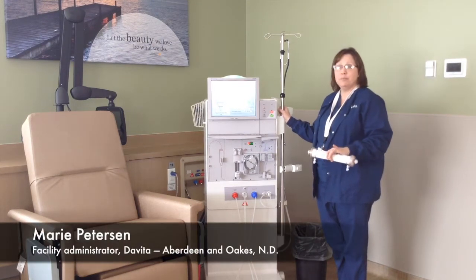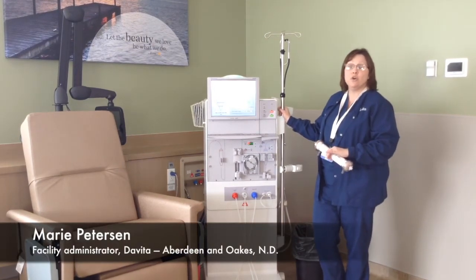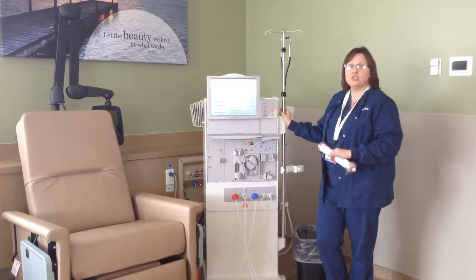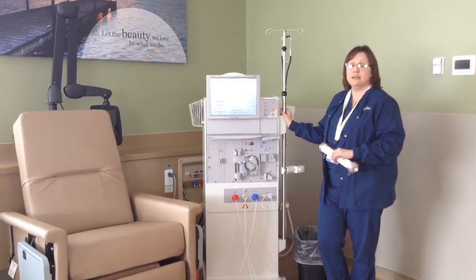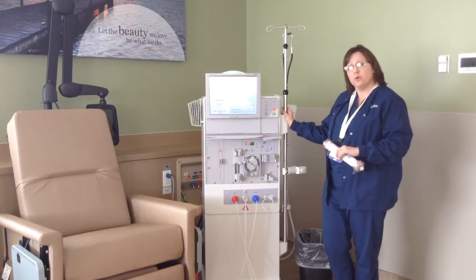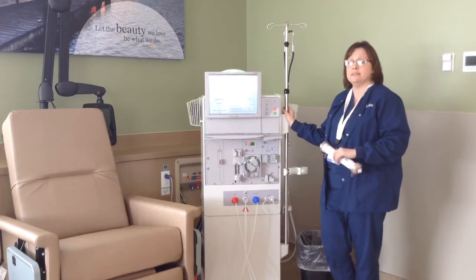I would like to explain a little bit about kidney or renal dialysis. We operate an outpatient dialysis clinic which treats hemodialysis patients, or patients needing to come to the clinic for dialysis.